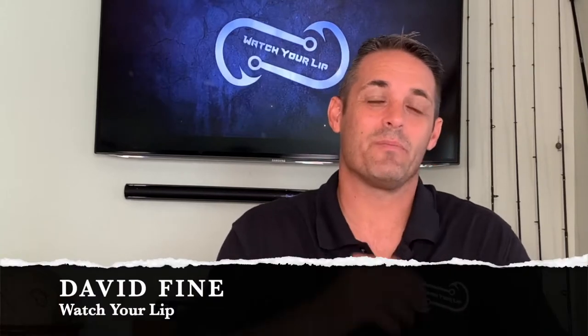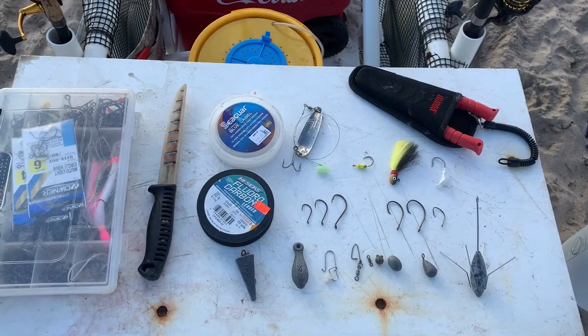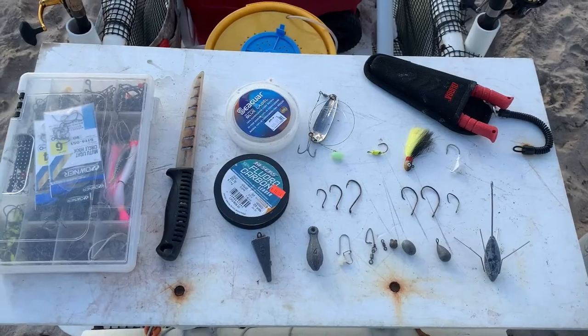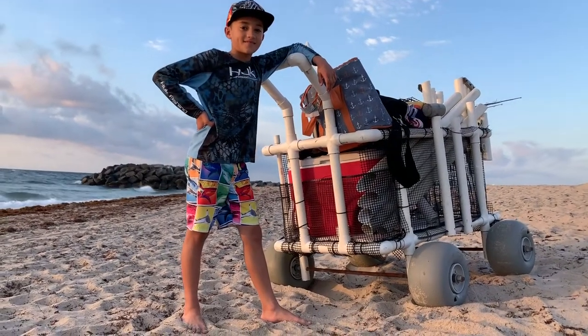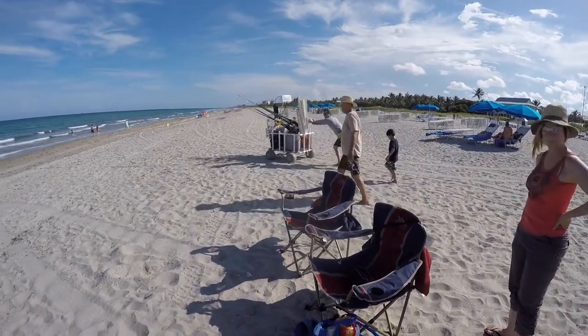David Fine here from Watch Your Lip. This is the Watch Your Lip Fast Fish Beach Fishing Series where we're going to teach you how to become a successful beach fisherman. Today we're going to explain how to show up to the beach when you're going fishing with a plan. It's so important to have an idea of what you're going to do — start mapping the day out before you get there and you're going to be a lot more successful.